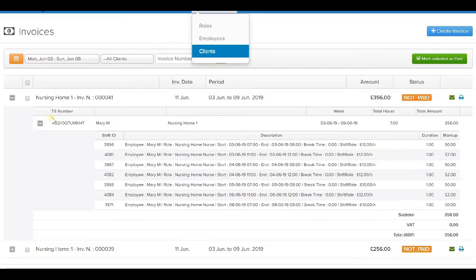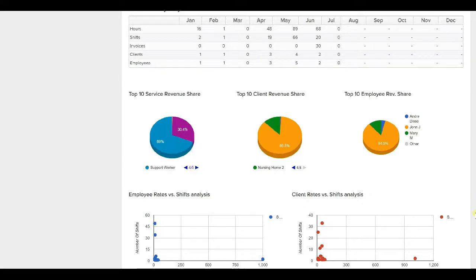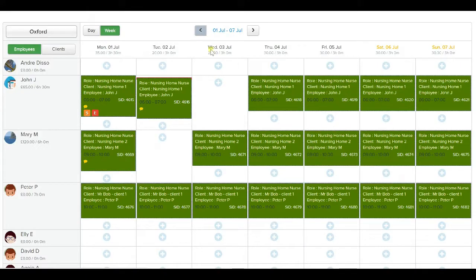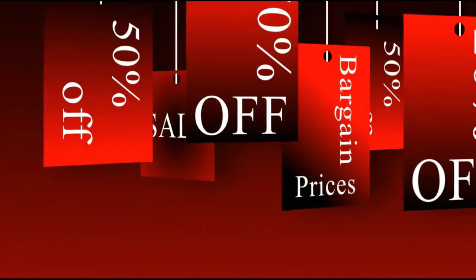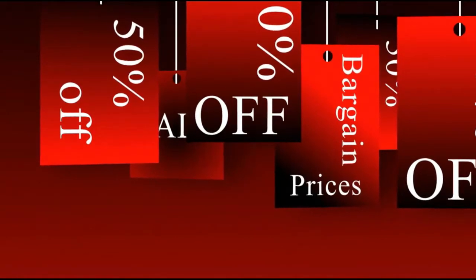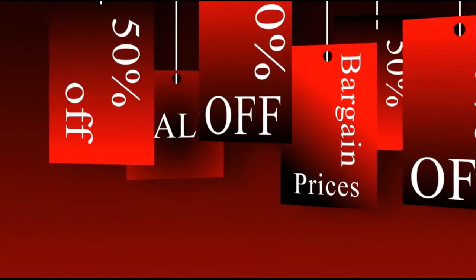You can manage timesheets, payroll payments and invoice your clients. Perform analysis via charts and reports, and many more. iStaff Rota is available whenever and wherever. Our prices are very competitive and startups get 50% off for up to 6 months.